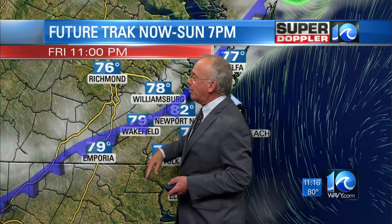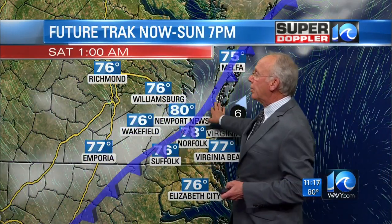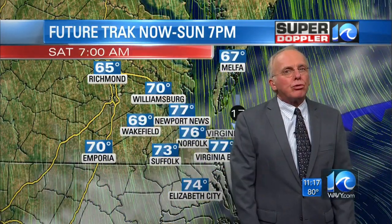Here's our future track computer model at 11 o'clock tonight, and this is pretty close to what's happening. That front is dropping on through — stray shower, then it goes away, front moves through. We end up with temperatures not dropping hugely.